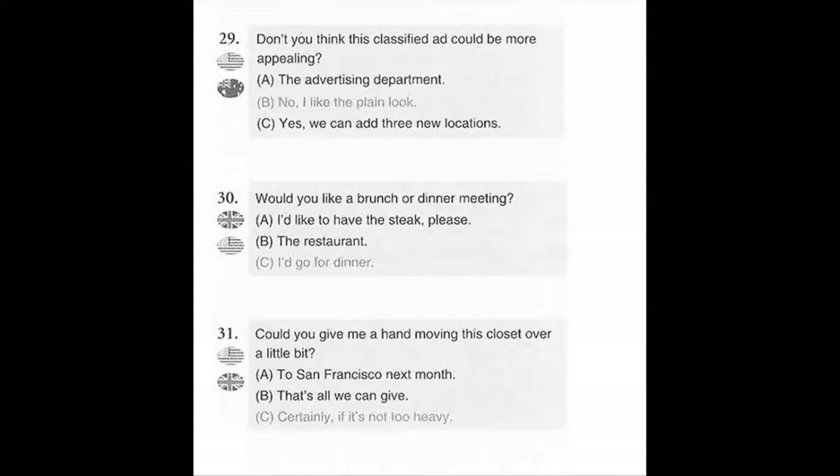Number 31. Could you give me a hand moving this closet over a little bit? A. To San Francisco next month. B. That's all we can give. C. Certainly, if it's not too heavy.